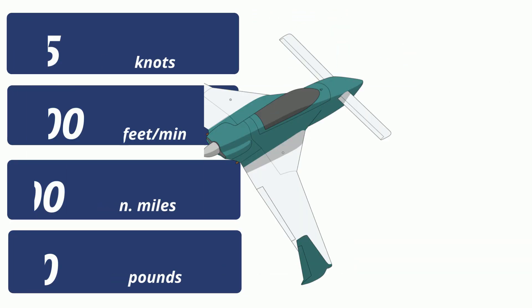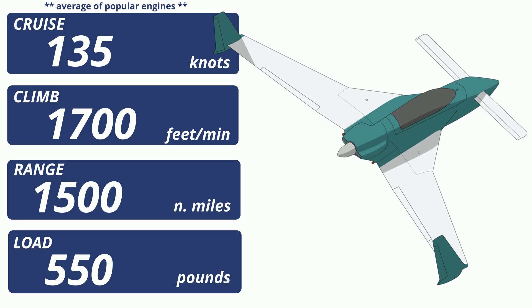Range actually varies quite a bit depending on the engine, of which there are two that power most Long-EZs: the Lycoming O235 and O320. There are oddballs out there, of course, but these are the most common. The O320 is about 10 to 20% faster and burns 30 to 40% more fuel. It also climbs quite a bit faster, but probably the most important difference with the O320 is how much it shortens the runway requirements. The Long-EZ loves a long, smooth runway, and a bigger engine shortens that affair.